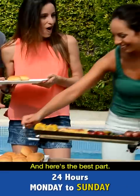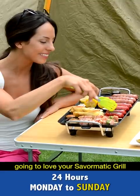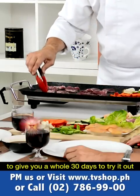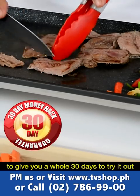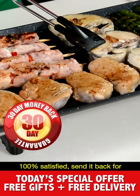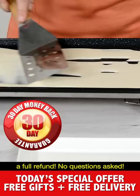But you must call now. And here's the best part: we're so confident that you're going to love your Save-O-Matic Grill that we're going to give you a whole 30 days to try it out for yourself. If you're not completely 100% satisfied, send it back for a full refund. No questions asked.